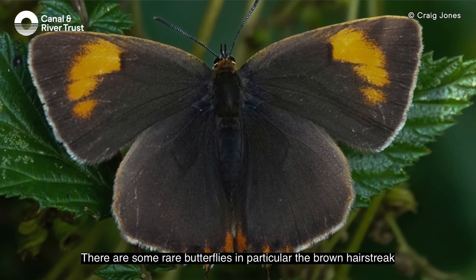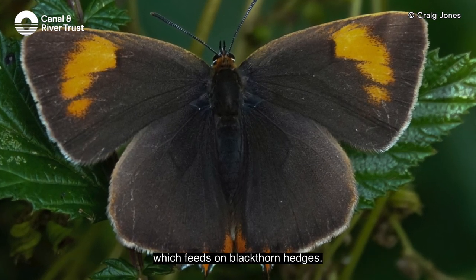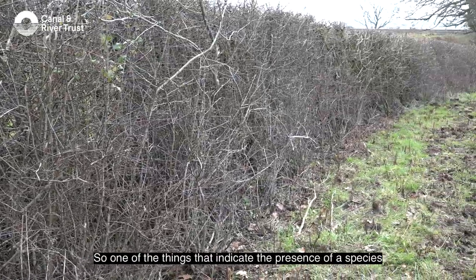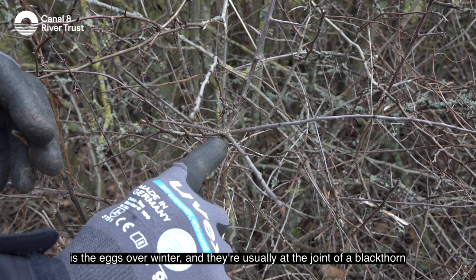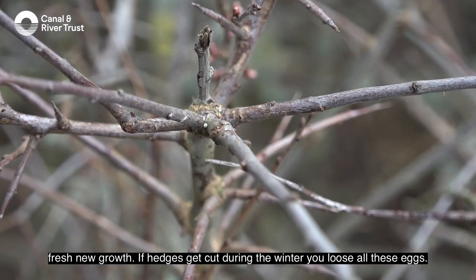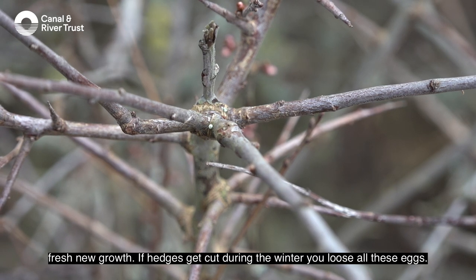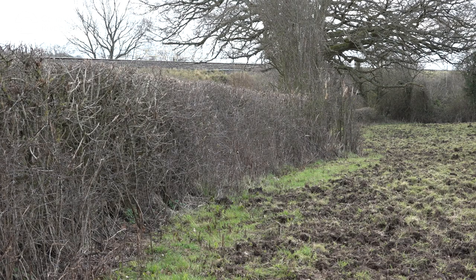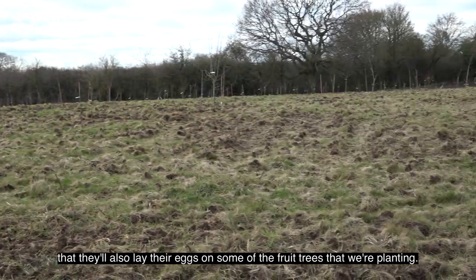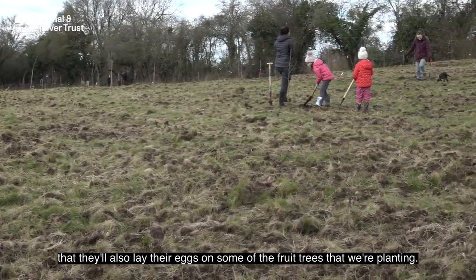There are some rare butterflies here, in particular the brown hairstreak, which feeds on blackthorn hedges. One indicator of the species is eggs laid over winter, usually at the joint of blackthorn's fresh new growth. If hedges get cut during the winter, you lose all those eggs. Because many plums are closely related to blackthorn, we've been hoping the butterflies will also lay their eggs on some of the fruit trees we're planting.